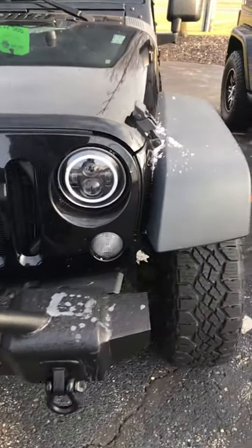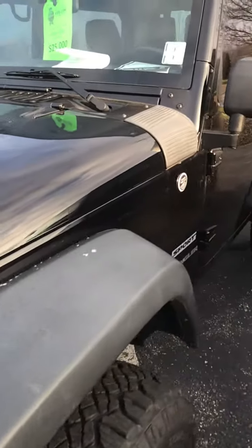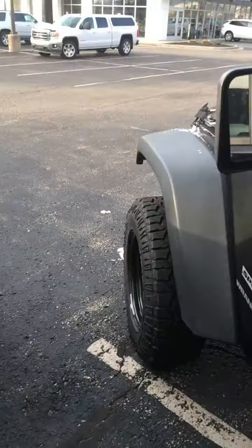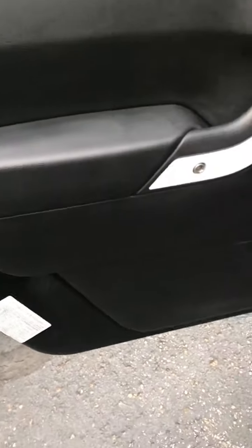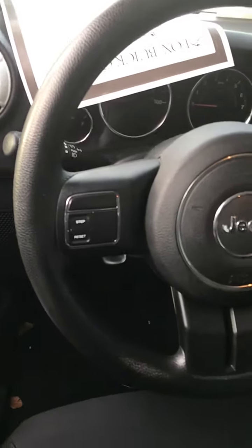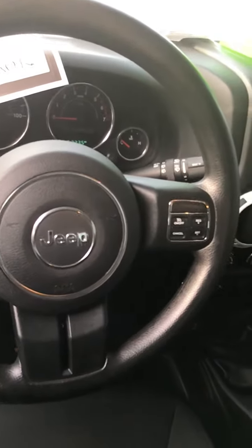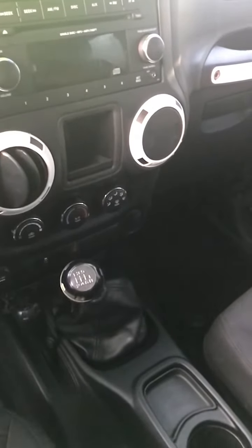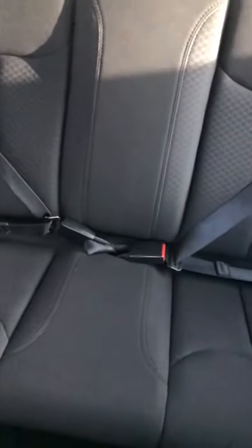I'll get into the inside so you can see that real quick. A little windy here so the door doesn't want to stay open. As you can see it's a manual six speed. No rips or tears in the seats — nice clean vehicle.